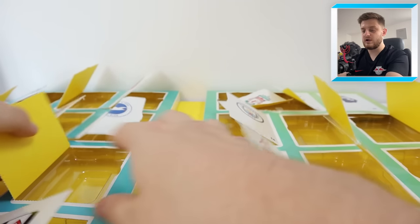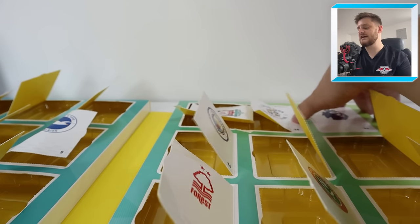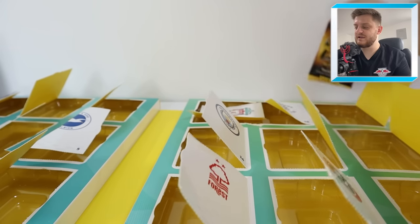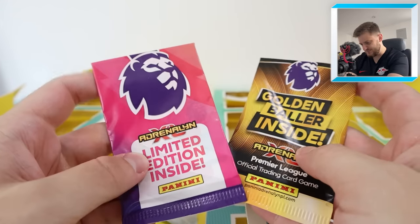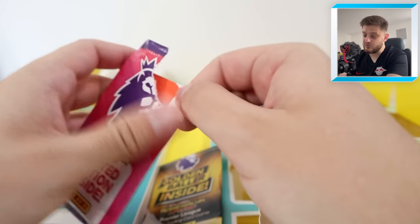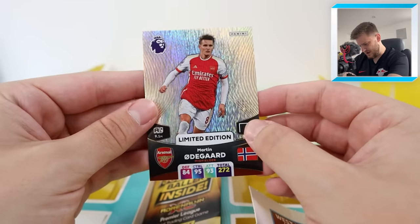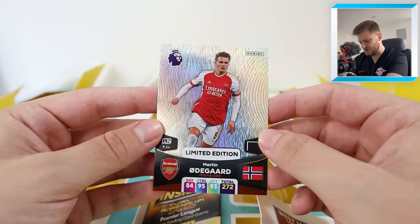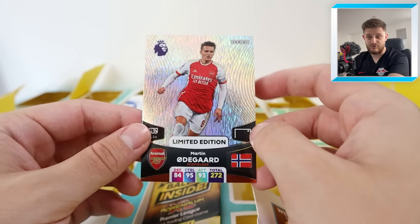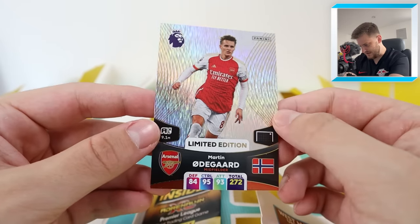Here we go — the final door! Let me just double check I have opened all the other doors because we've made errors too many times today. Yes, we have. Door number 24, right at the top, is the Premier League Lion logo again. I see a golden baller pack — and is there a limited edition pack in here as well? Yes, there is! Let's start with the limited edition. Arsenal midfielder — is it Martin Odegaard? Let's reveal it in three, two, one. Martin Odegaard, limited edition! That is one I have not seen yet, so we'll definitely take that — one we need for the collection. This has been an incredible countdown calendar. Martin Odegaard limited edition for Arsenal — the captain — that is stunning.